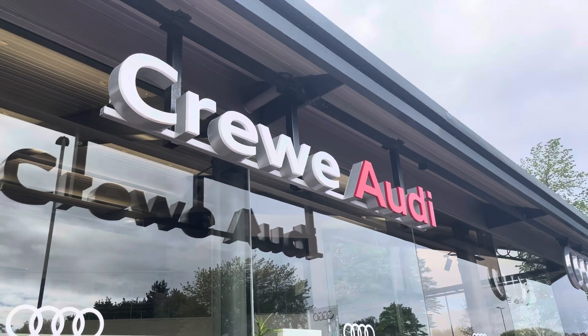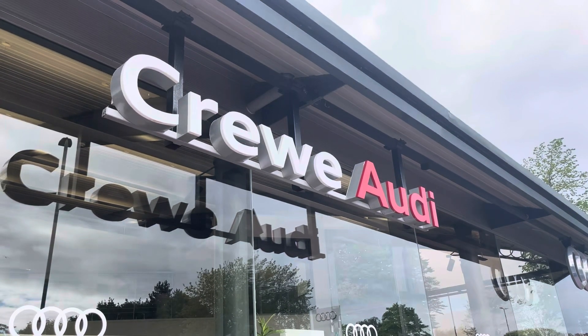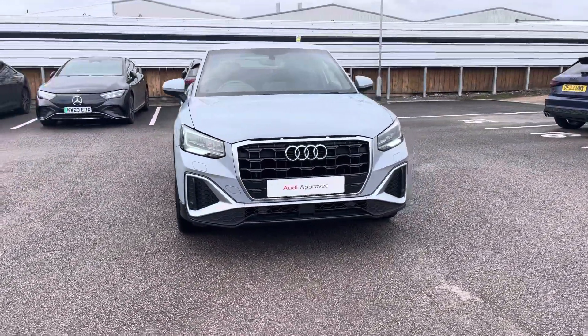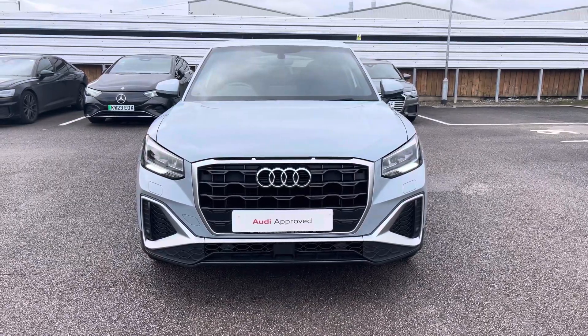Hello, my name is Jake, welcome to Crew Audi. Today we're taking you around this approved used Audi. Starting off, we're looking at this Audi Q2 S-Line 35 TFSI, and we can also see that arrow grey pearl effect finish.